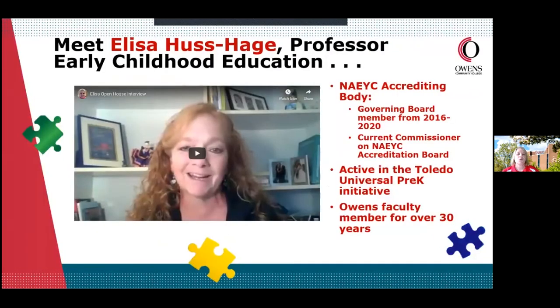The next person I want you to meet is Elisa Huss-Hage, a professor in the Early Childhood Education area. Elisa couldn't be here today because she is an integral part of the NAEYC accrediting body — she has been on the governing board of NAEYC from 2016 to 2020 and is the current commissioner on NAEYC's accreditation board. She is also very active in the universal pre-K initiative and has been an Owens faculty member for over 30 years. Elisa is just one example of the incredibly dedicated faculty we have, and she has a very important message for you.